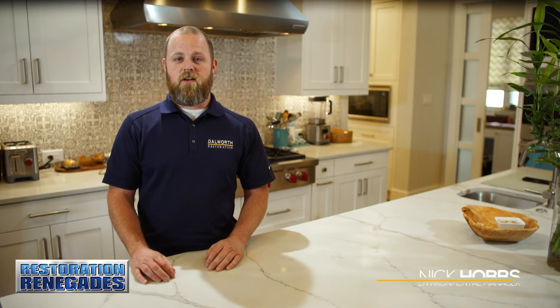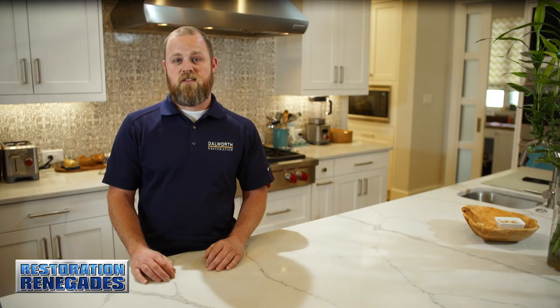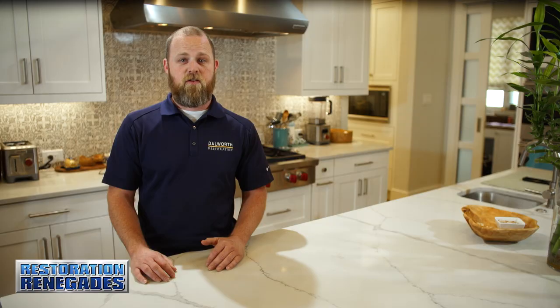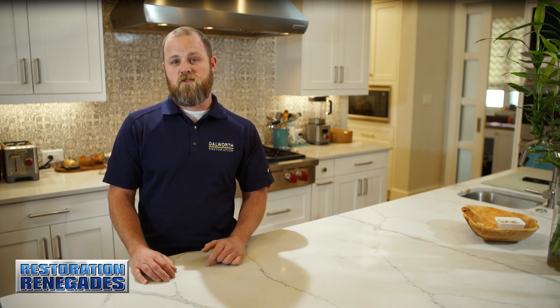There are three different categories of water damage. The first is clean water, such as a supply line burst. The second is gray water, which could be from the garbage disposal, washing machine, or plugged up sink. The third is black water, which contains raw sewage and bloodborne pathogens. Each one requires a different process of cleaning. Make sure whoever you hire knows how to mitigate them all.